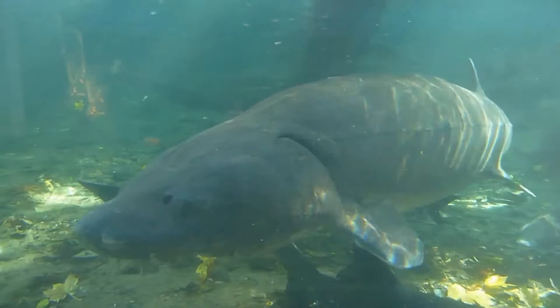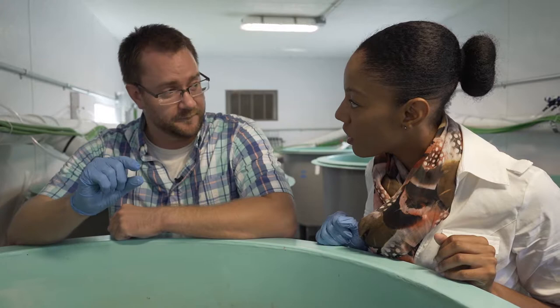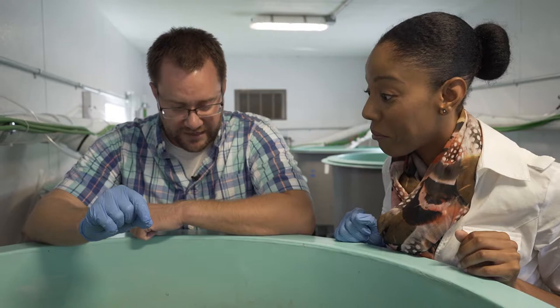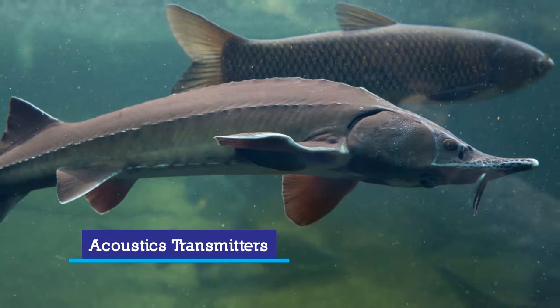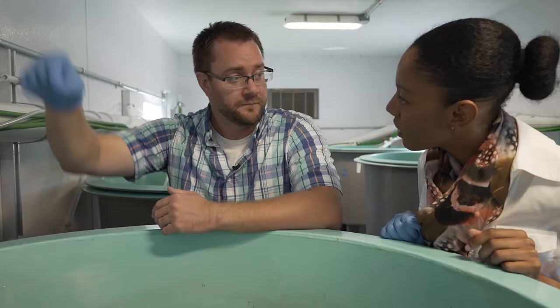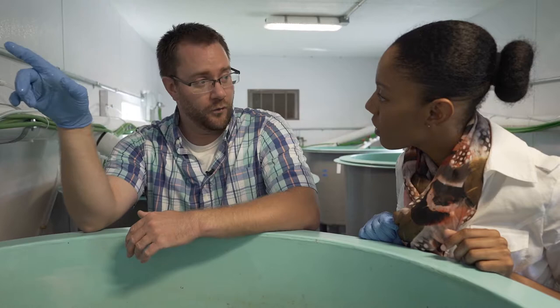So we know that you released them — how do you know where they go? Each one of them gets a little pit tag — the kind of home-again chips you use for your cats and dogs, the size of a grain of rice. And then a subset of them, about 40, get acoustic transmitters, which essentially gives each fish its own radio station. Already we've seen fish that moved up and downstream in the Maumee River and spent the first year of their life out here, and are now out in Lake Erie. We're pretty hopeful that this has been successful so far.